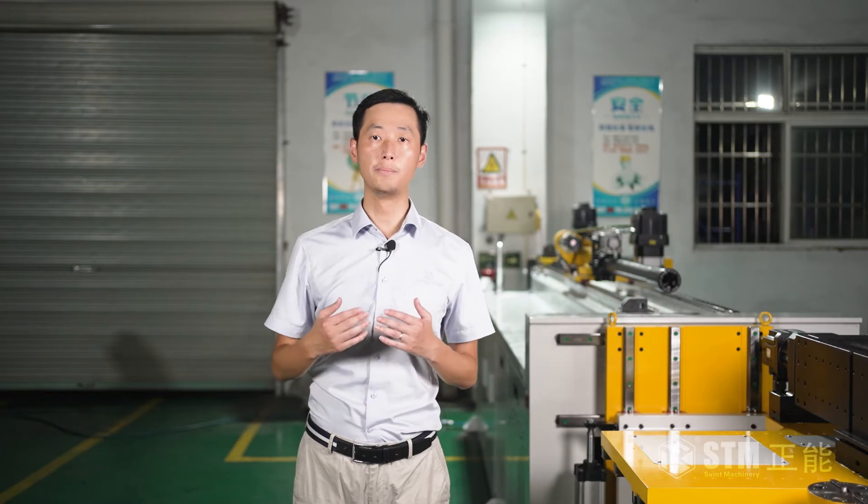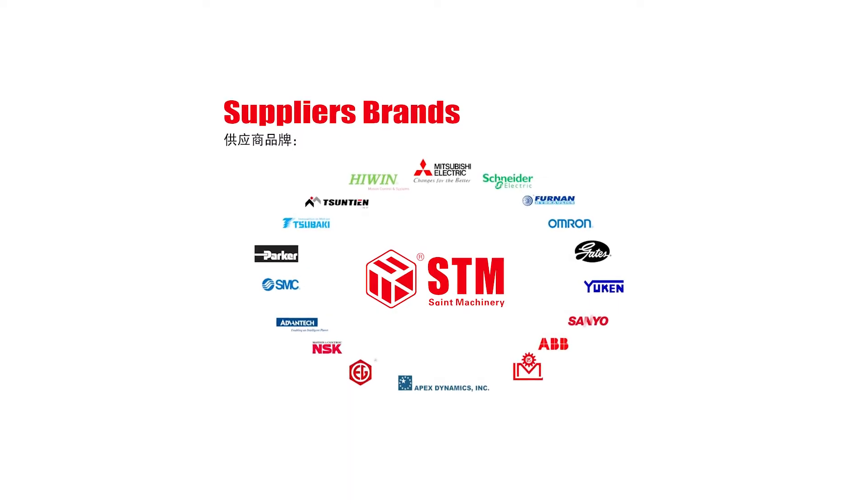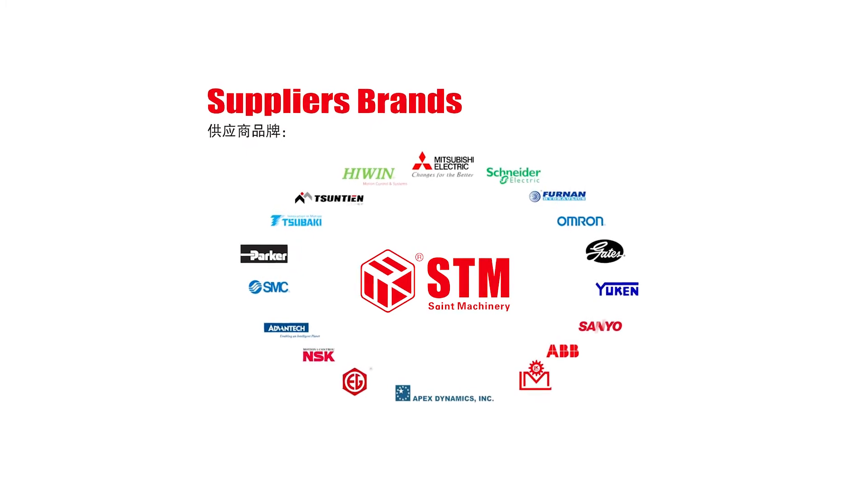All components are from famous brands and are the latest generation, meaning spare parts can be supplied easily all over the world.